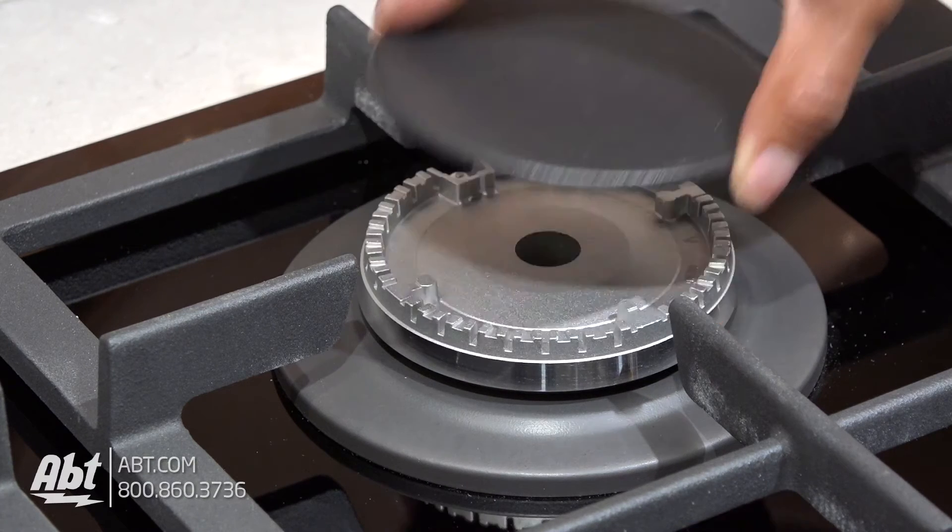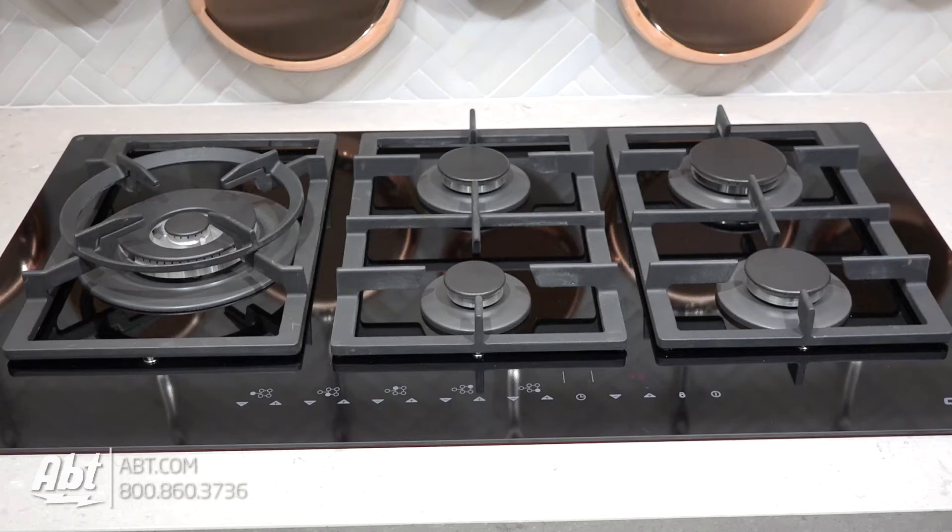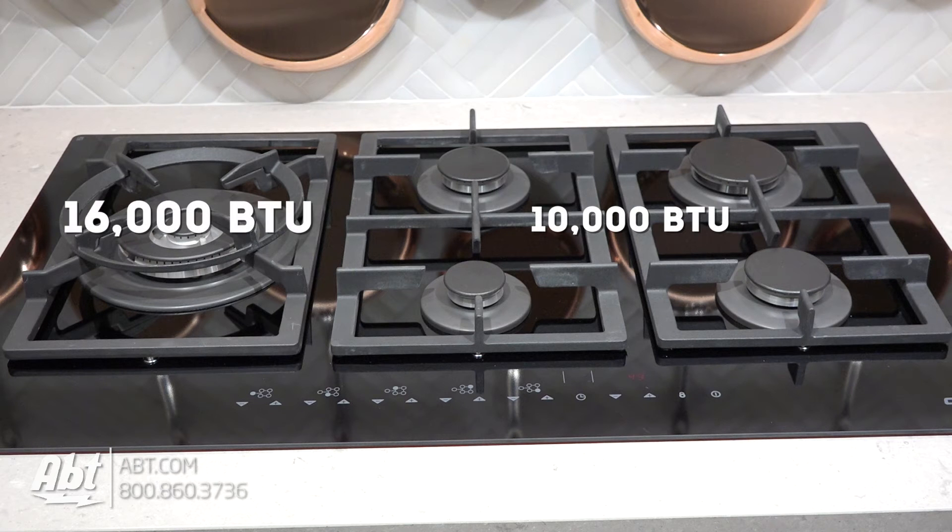It has five sealed burners with removable caps. Burner output highs can go from 10,000 all the way up to 16,000 BTUs when using the left-side power burner.